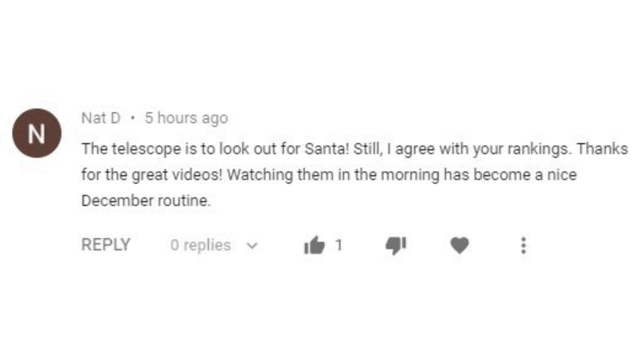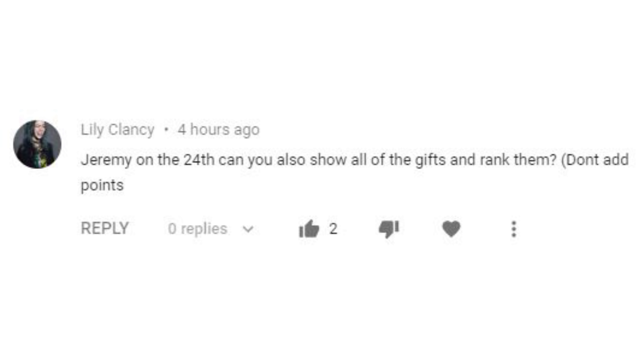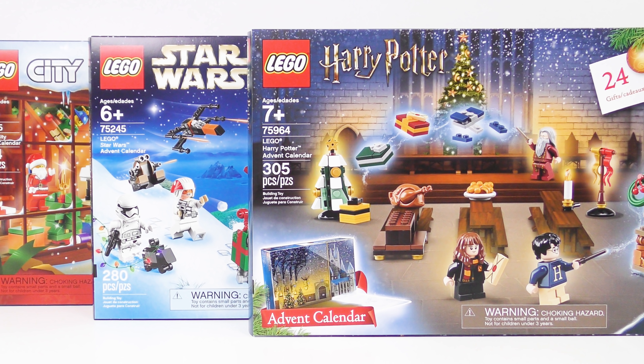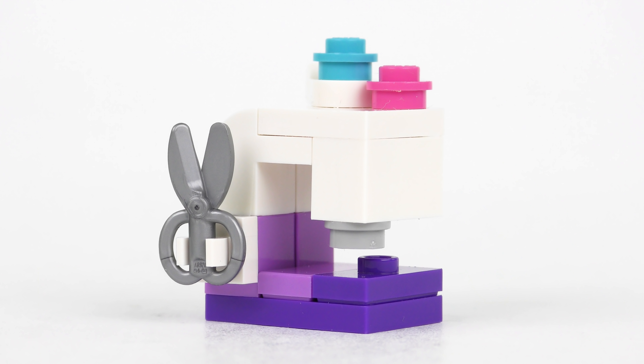Nat D spoke up in defence of the telescope, which I gave 1 point to — Nat thinks it's useful for looking out for Santa, and I can't possibly argue with that. Finally, Lily Clancy wanted to know if on the 24th I could show all of the gifts and rank them without adding more points. I'll definitely be showing all the gifts together from each calendar and pointing out my favourites, and I'm sure you won't be disappointed. I'll be back early on Monday morning with every door number 23 on every LEGO Advent Calendar. I hope you have a superb Sunday — thanks for watching and we'll see you tomorrow.